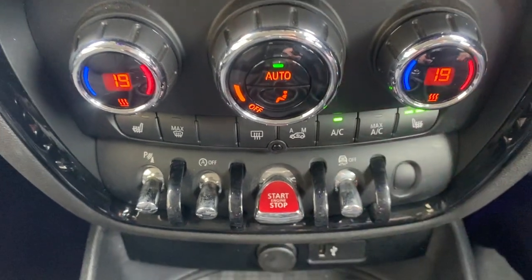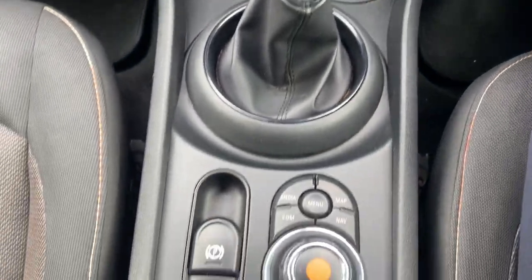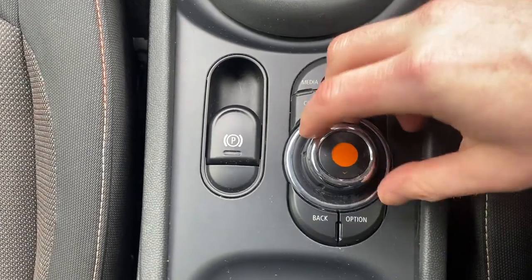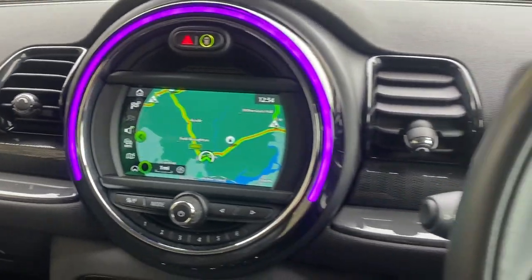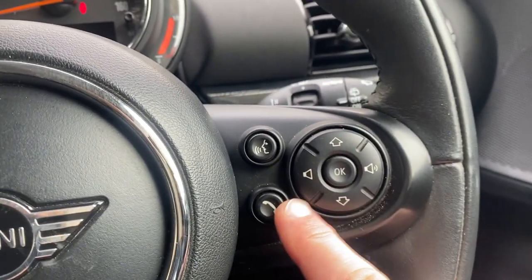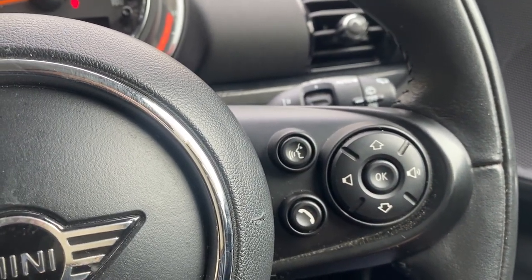You also get heated front seats and a six-speed manual transmission. If you don't want to use the touchscreen you can use the dial here and choose the options to show up on screen. We've also got cruise control and speed limiter, and on the other side volume control, media selection, and hands-free functionality for your mobile phone.